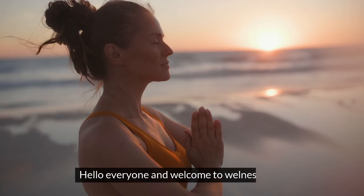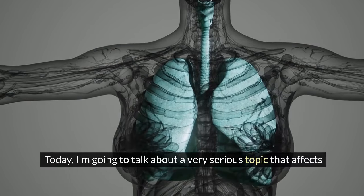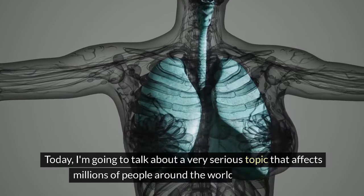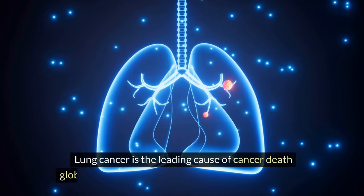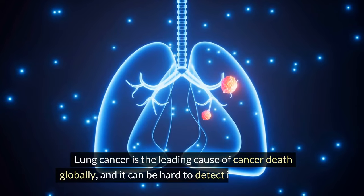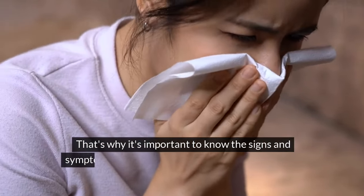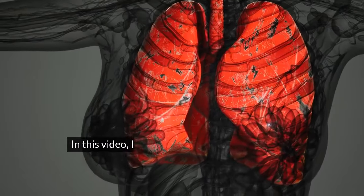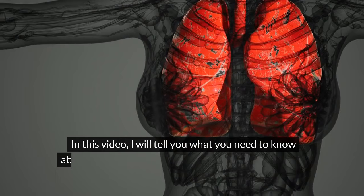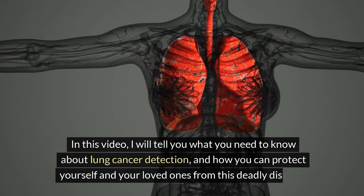Hello everyone and welcome to Wellness Zone. Today I'm going to talk about a very serious topic that affects millions of people around the world: lung cancer. In this video I will tell you what you need to know about lung cancer detection and how you can protect yourself and your loved ones from this deadly disease.